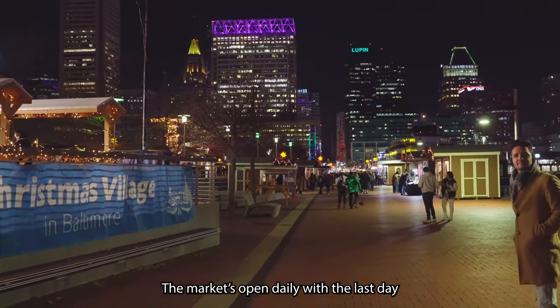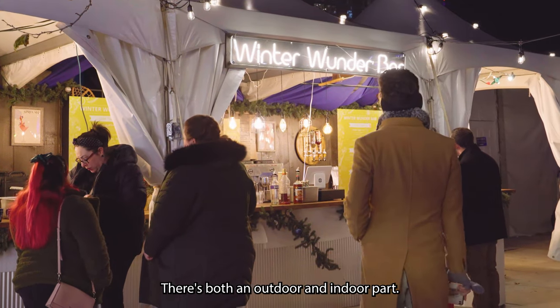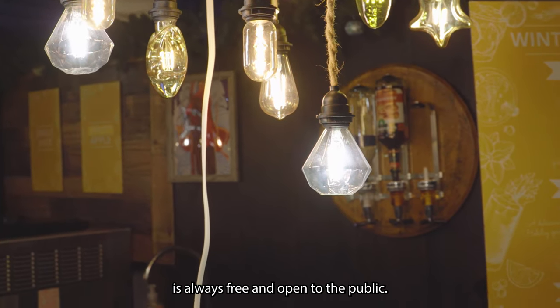The market's open daily with the last day being December 24th. There's both an outdoor and indoor part, and the outdoor part of the market is always free and open to the public.